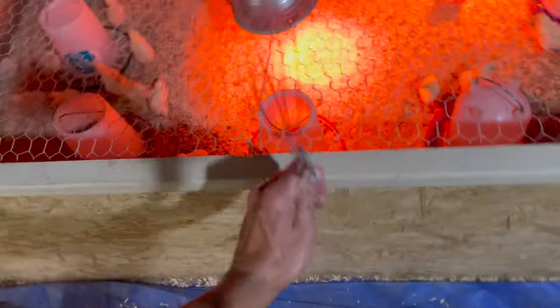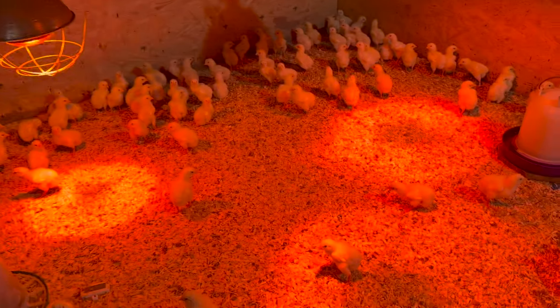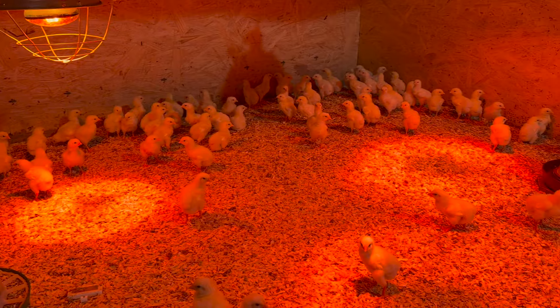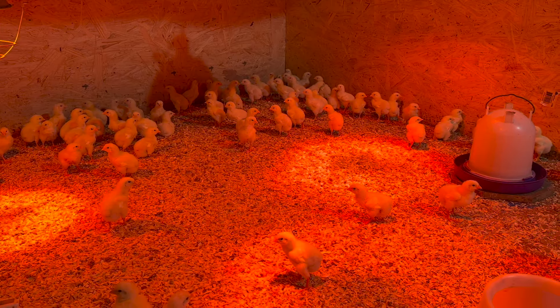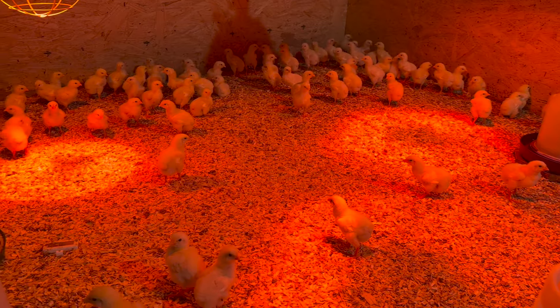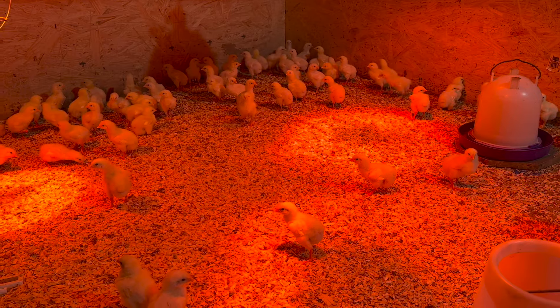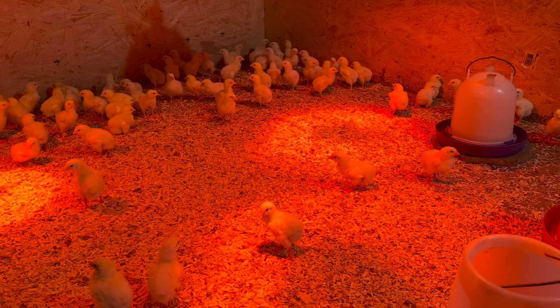Checking out our newest batch of Cornish cross over here in the brooder. Let's get this up so we can see them. Here is the latest hundred Cornish that we have, and they are all doing well. We have yet to lose a bird and are excited about these. This was our last batch of a hundred and we've got two more batches coming, with a couple of weeks off. We've timed it out so we are just not constantly processing birds.